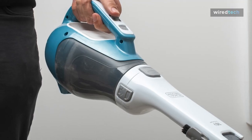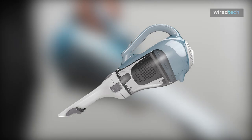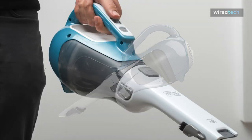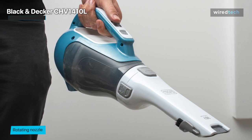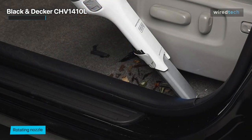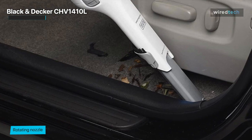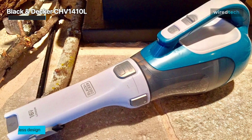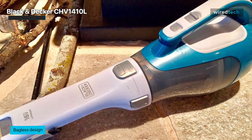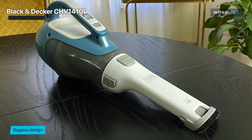Coming up next we have the Black & Decker CHV1410L. The Black & Decker Dustbuster CHV1410L handheld vacuum is cordless, intended for spot cleaning around the house. It's very portable and easy to store, allowing you to quickly tackle small spills or messes without dragging out a heavy upright vacuum.